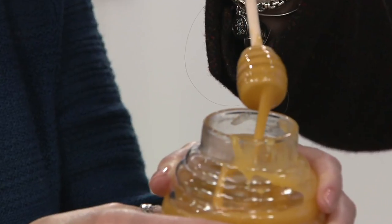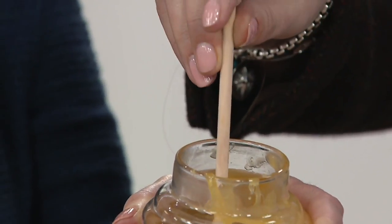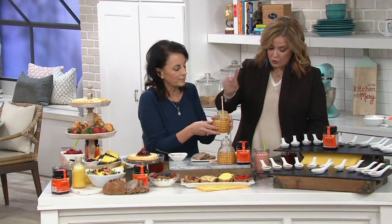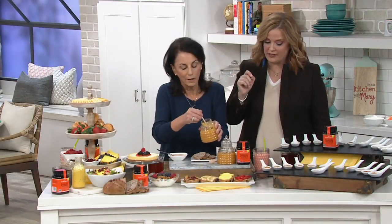Can I lift this and just show the camera? Look how warm and golden it is. This is a very special selection that, by the way, every jar is sourced, packed, and sealed in New Zealand.